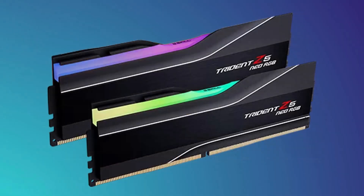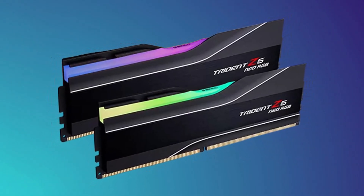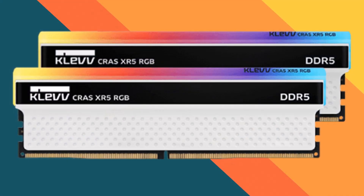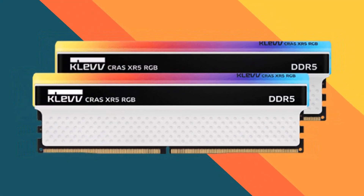This video explores the top DDR5 RAM options for 2024, highlighting their key features, performance metrics, and what makes them stand out in a competitive market. Whether you're building a new system or upgrading an existing one, our insights will help you get the most out of your computing experience.